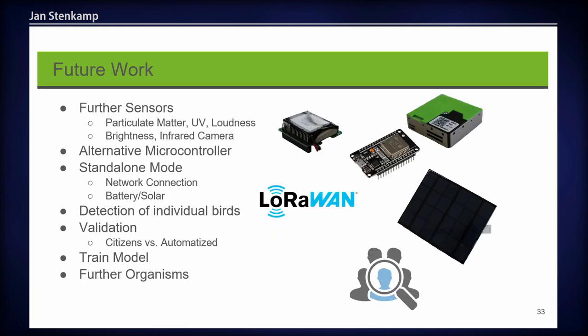For future work, we plan to add further sensors such as a particulate matter sensor, a loudness sensor, or an infrared camera for night recordings. We thought about using an alternative microcontroller to lower production costs, and a standalone mode using LoRaWAN or cellular connectivity, or battery or solar power instead of a cable. We also considered detection of individual birds — not just counting 100 birds but identifying when it's the same bird 50 times. Better validation, training our own model using the image data we're collecting combined with a pre-trained model, and extending the station to monitor further organisms like squirrels are also planned.